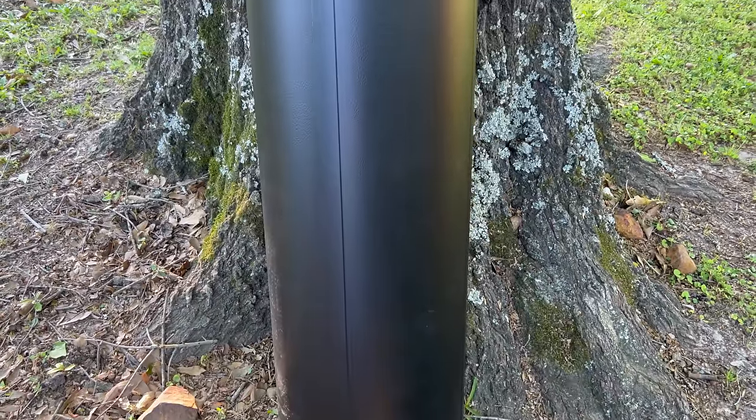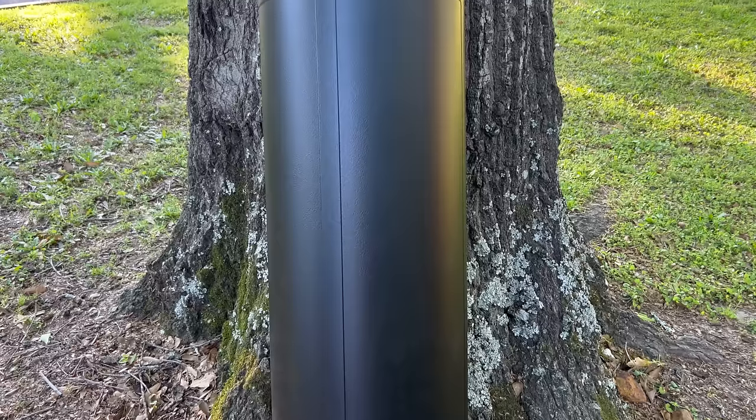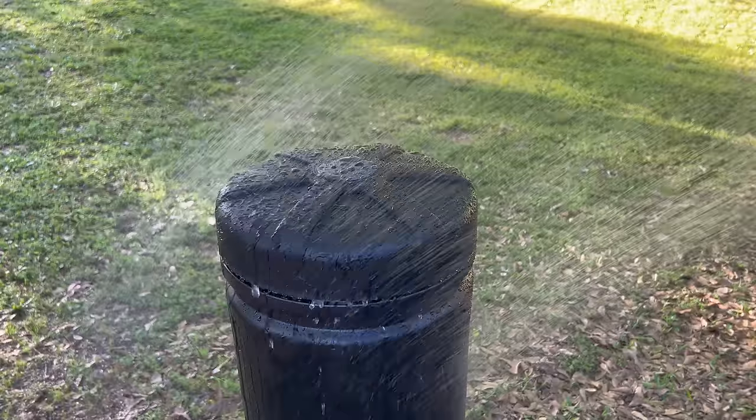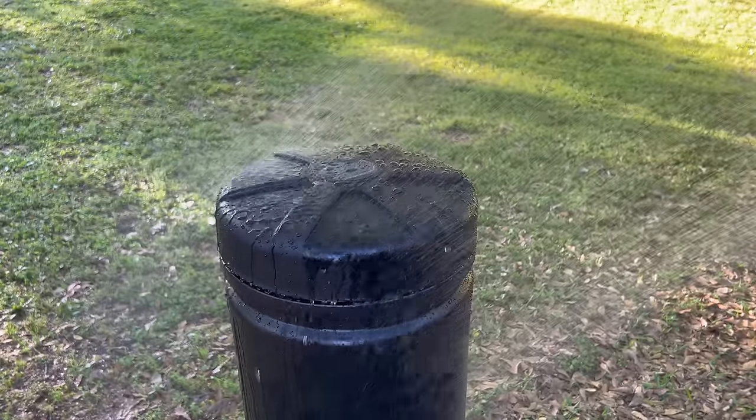Another way to conceal your preps is to use a burial tube. This is one that Sportsman's Guide sent to me, and I'd like to thank them for sponsoring today's video. Burial tubes can be used in a lot of different places — you could hide things on your own property, set up a cache system between your home and your bug out location, or store preps that you don't want anybody to know you have. This particular one is made of heavy-duty plastic, so you don't have to worry about it rusting through or the lid rusting into place.